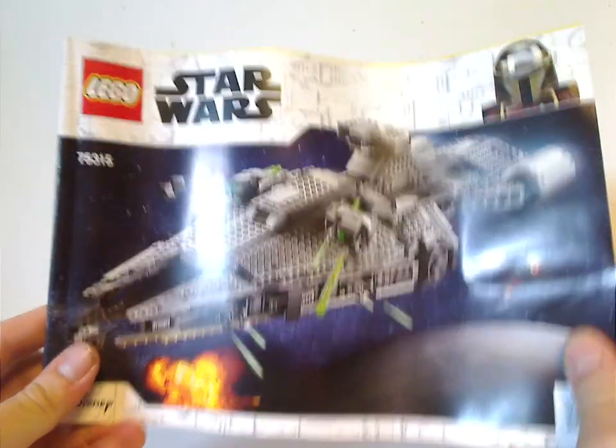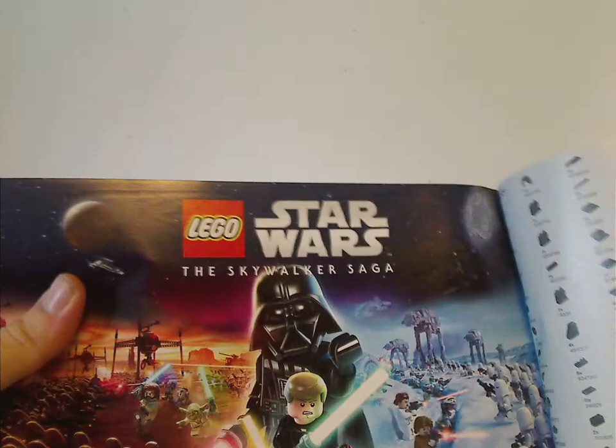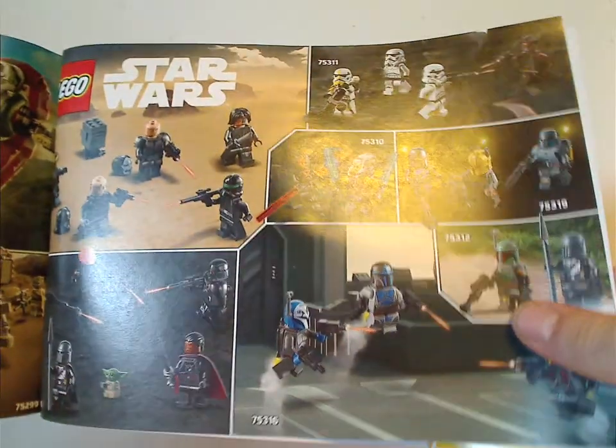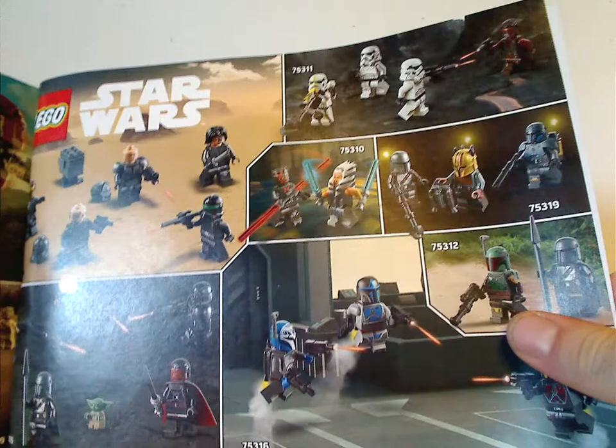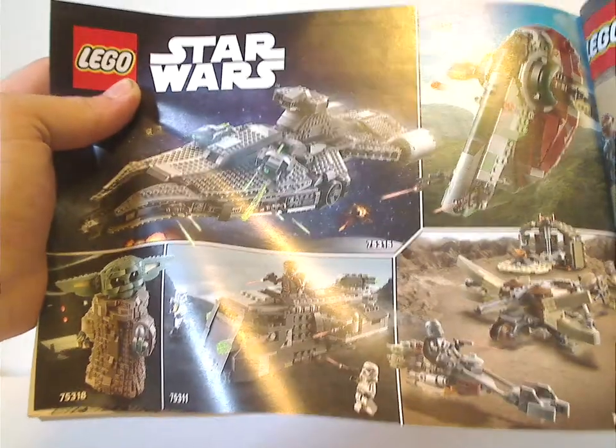And now onto the booklet, which has the same picture as on the front of the box — very thick, of course. On the back is how to enter the online survey and the pieces that come with the set, which is three pages. Then there's the Skywalker Saga game, the minifig list with all the figs that come in this current wave of sets, some current and recent Mandalorian sets, and then the last big steps.